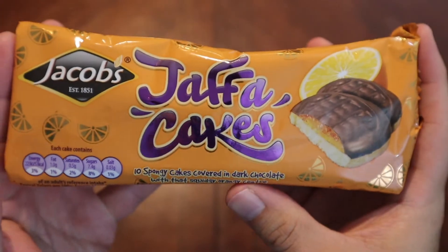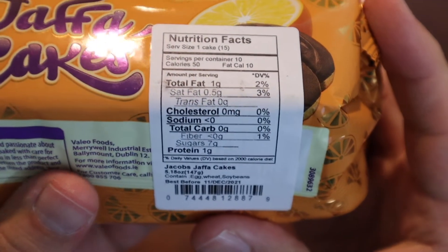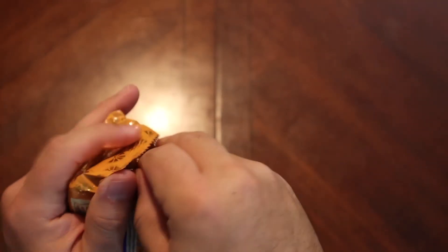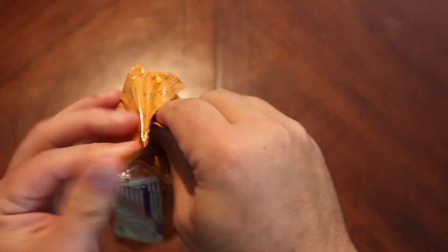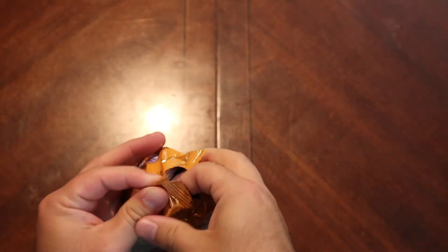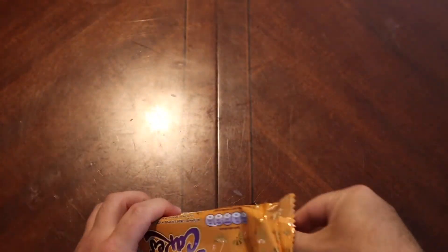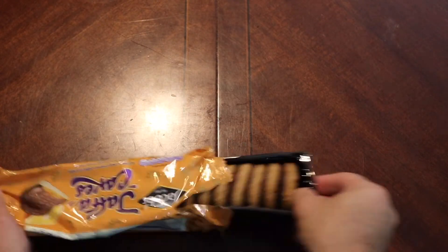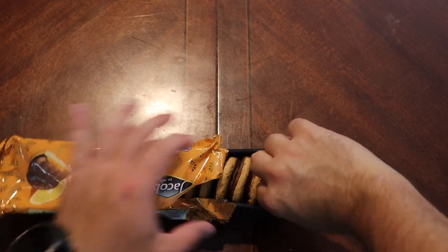They look good. Let's see the nutritional facts — I know some people like to look at those. Now let's open this up. It's not like reading health food or anything like that.